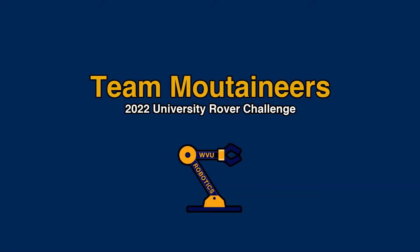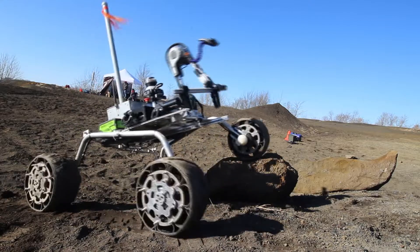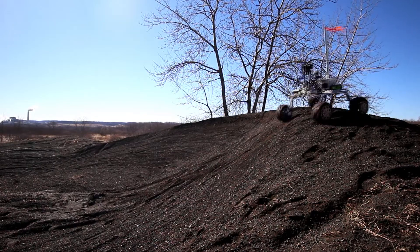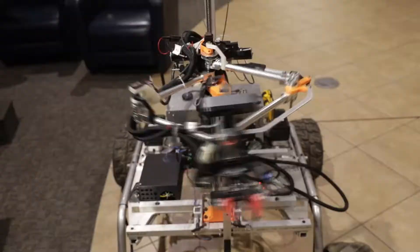Hello, we're Team Mountaineers from West Virginia University and we're proud to present our newest rover design and demonstrate readiness for the 2022 University Rover Challenge. Meet Astro, the semi-autonomous system for traversal and research operations.